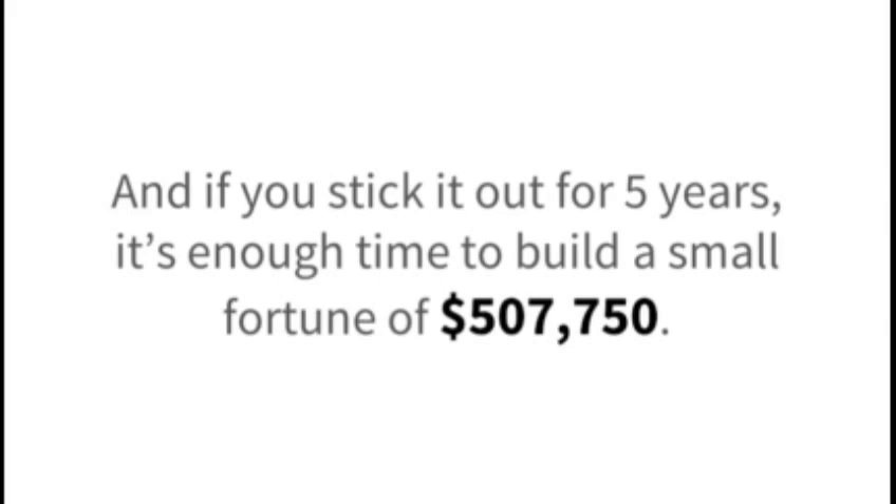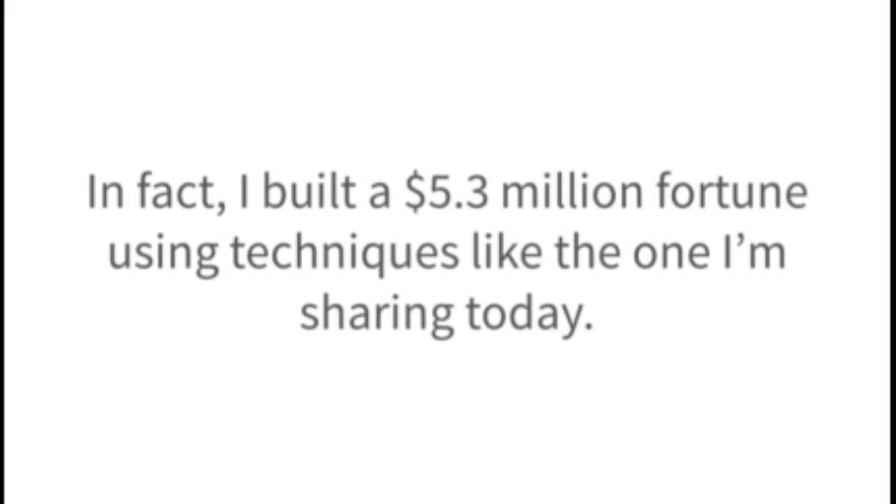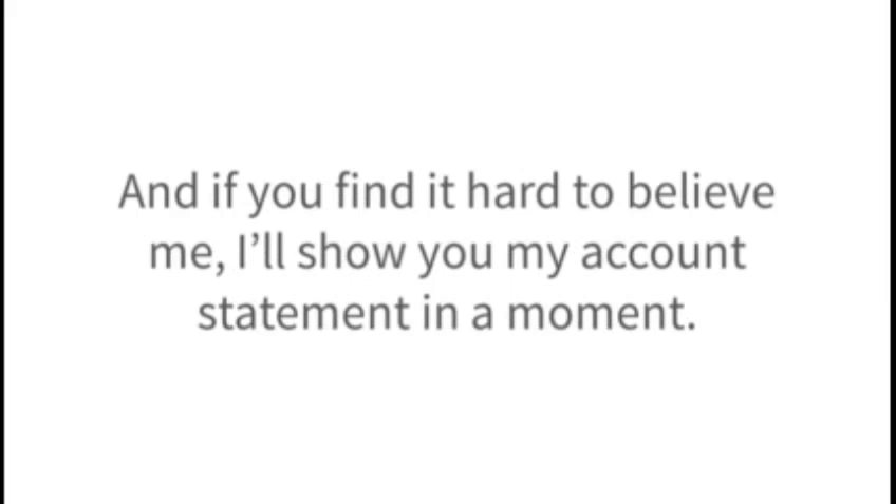I know this first hand because I've been getting paychecks like this for almost 30 years. In fact, I built a $5.3 million fortune using techniques like the one I'm sharing today. Now I know $5.3 million may sound like a lot of money, and it is. Even now, it's hard for me to believe how much wealth I was able to accumulate. And if you find it hard to believe me, I'll show you my account statement in a moment.